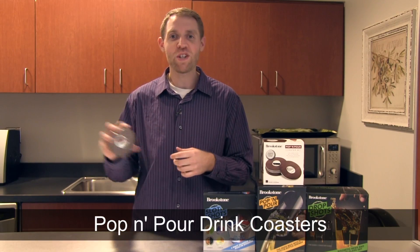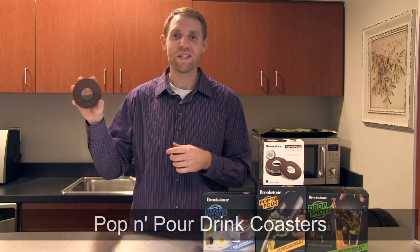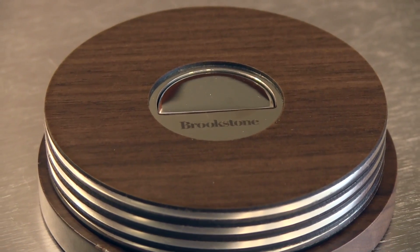Hi, I'm Nathan from Brookstone and today I want to show you our Pop and Pour Drink Coasters. These are smart, handy coasters with built-in bottle openers.